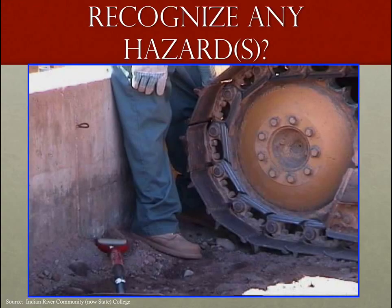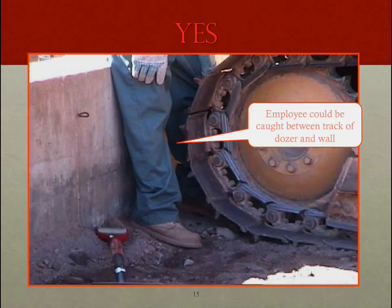Here we have an employee literally between a bulldozer and concrete — not the best position. This is a definitive caught in or caught between hazard. OSHA's commentary: the employee could be caught between the track of a dozer and a wall — very dangerous, very bad position. This should be avoided at all times. If you're working like this, change your ways.